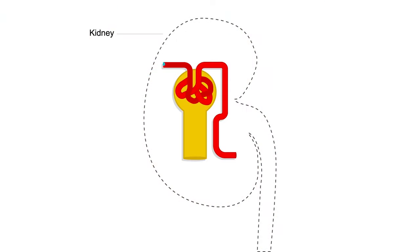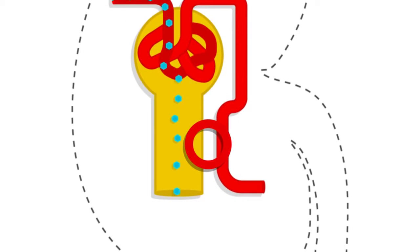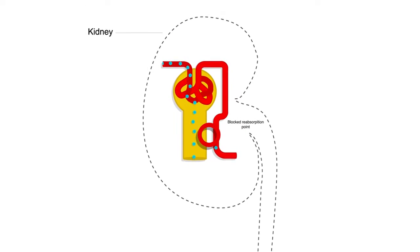What we're doing with SGLT2 inhibitors is really lowering the degree to which the kidney can reabsorb blood sugar. The end result is the sugar goes out in the urine — we often talk about it as people peeing out sugar. These can be prescribed alongside metformin and the other medications we've discussed.